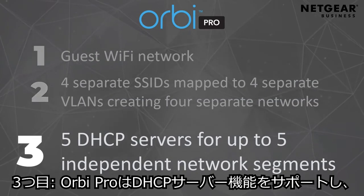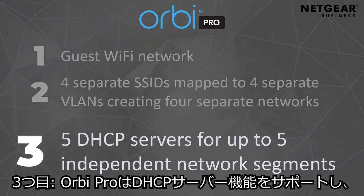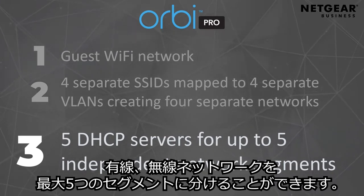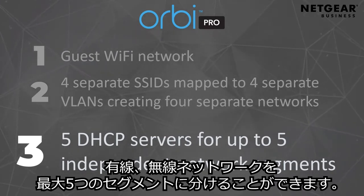Number three, Orbit Pro provides five DHCP servers assigned to the wired and wireless networks, allowing you to create up to five independent network segments.